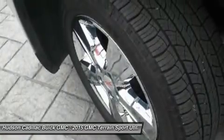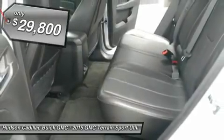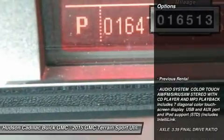An EPA-estimated 32-highway MPG is not bad either, and is priced below $30,000. This vehicle has less than 20,000 miles. Here are some of this vehicle's great options.